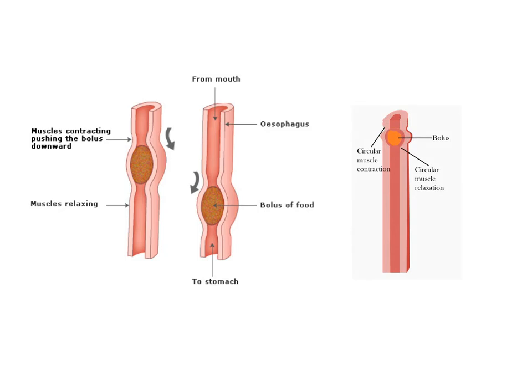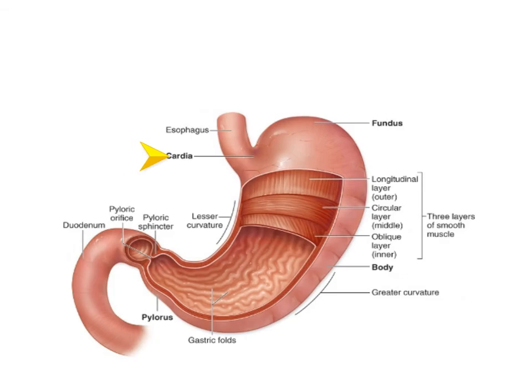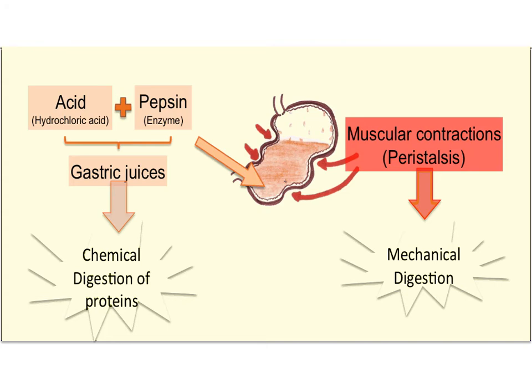The bolus of food is then swallowed and passes through the esophagus past the cardiac sphincter into the stomach, where gastric juices are added and the bolus of food is churned by peristalsis. The bolus of food is now referred to as acidic chyme.